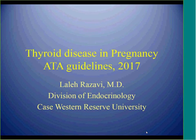Hi, good afternoon. Thank you for coming. Today's topic is management of thyroid disease in pregnancy based on the American Thyroid Association guidelines published in February 2017.